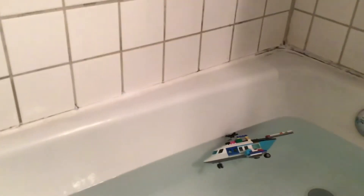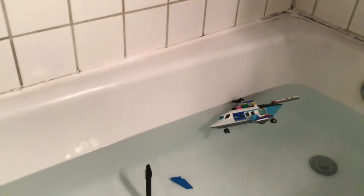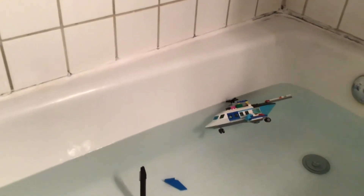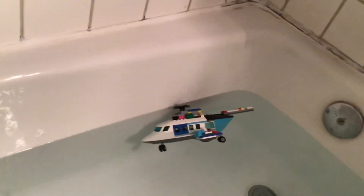Hello guys, Southwest Flyer345 here. Today I'm just going to do a quick video before I go to bed. If you just saw the slow-mo Lego helicopter crash, this is it right here.